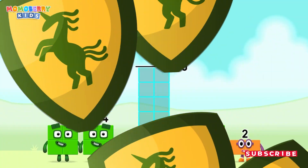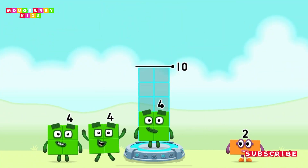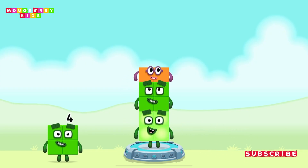Add number blocks to make ten! Four! Four! Four! Two! You got it!